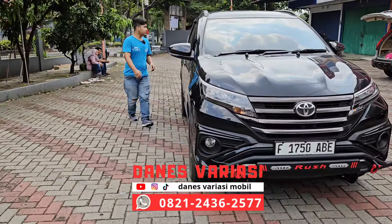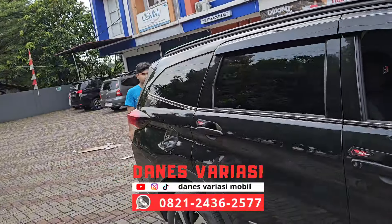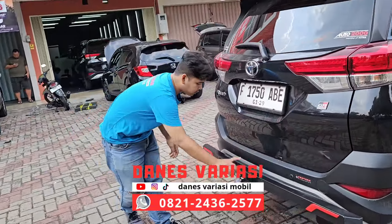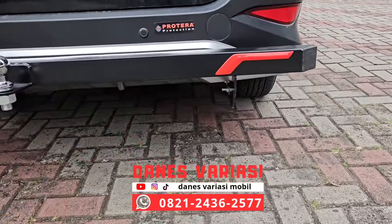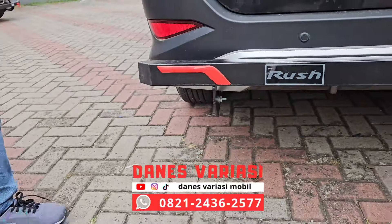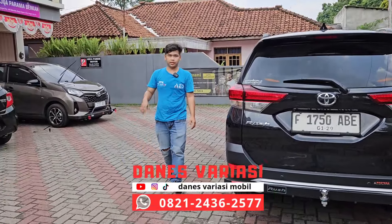Untuk di bagian sininya kita sudah instalasi klakson Denso. Lanjut di bagian belakang. Di bagian belakangnya kita sudah pasangin towing yang list merah. Dia memiliki list merah, cat anti karat, towing bar anti karat dan di sini ada logo Toyota Rush. Fungsinya untuk melindungi bodi belakang dari benturan kecil.